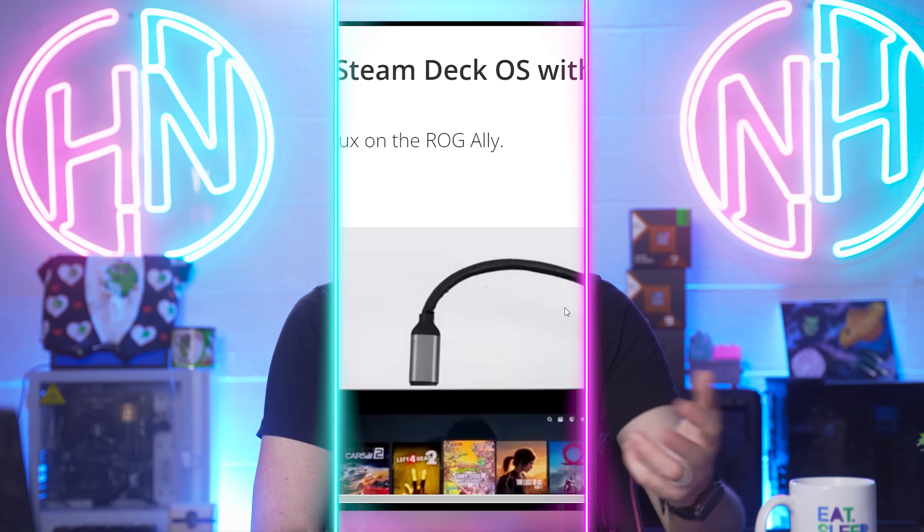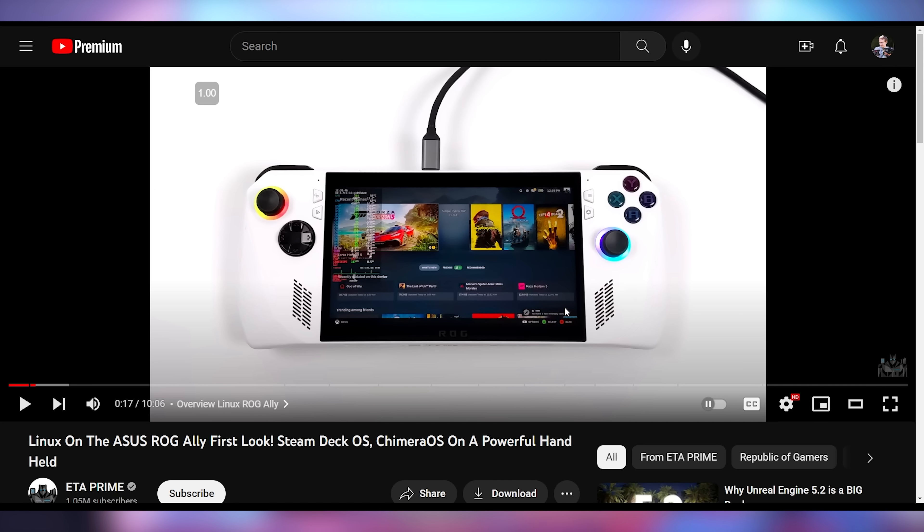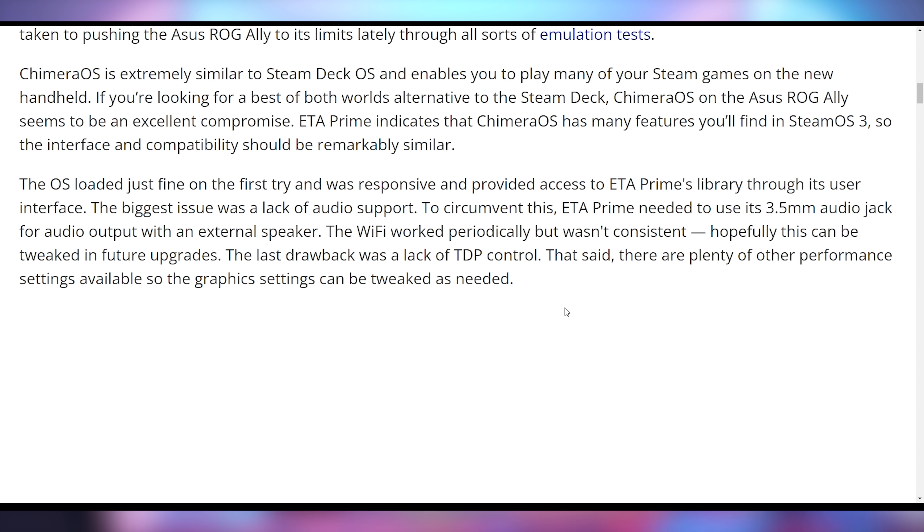How well does the ROG Ally perform when you actually put SteamOS on it? ETA Prime has a video where they were able to put a version of SteamOS onto the ROG Ally. Part of the problem is that HoloOS, which was the typical way of getting SteamOS on certain devices, hasn't been updated since December. There's a new version called ChimeraOS which allows you to get SteamOS 3.0 on there, but it has a lot of bugginess, including no audio support, no Wi-Fi consistency, and no TDP control, so you can't vary the speed of the chip.